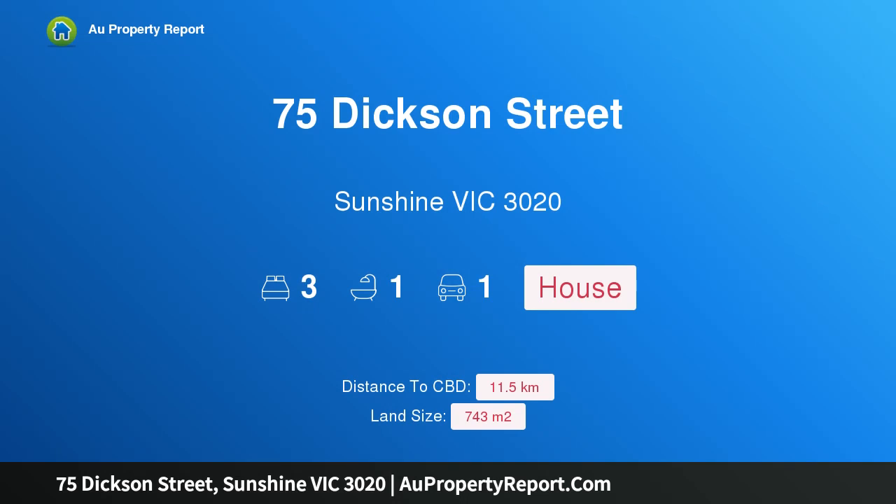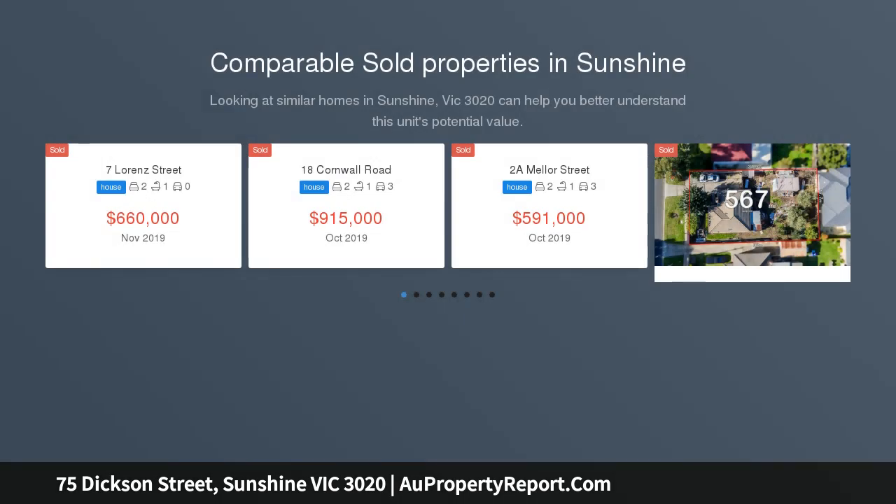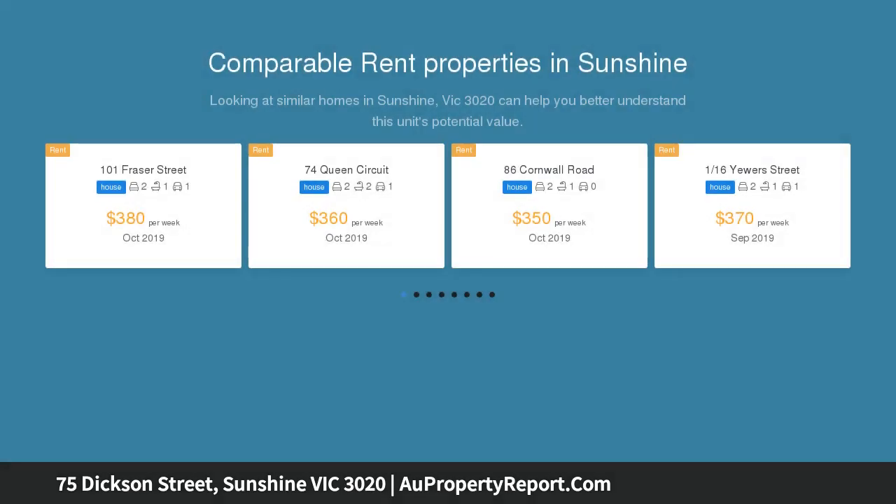Hi, I am glad to introduce property 75 Dixon Street, Sunshine, Victoria 3020 — a classic 1940s Art Deco home on 743 square meters, in a growth zone. An exciting opportunity to acquire a superbly positioned and exceptionally presented classic clinker brick home on 743 square meters.